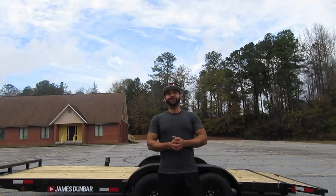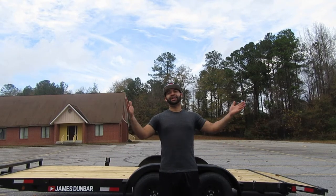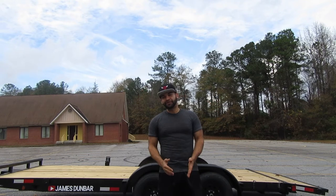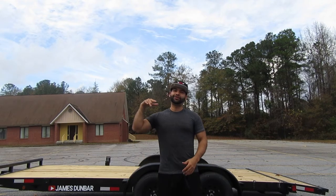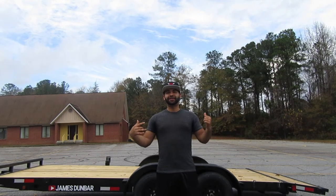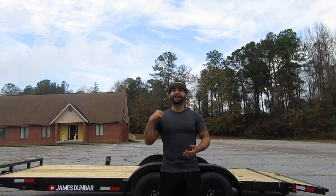I hope you guys enjoyed the video and seeing the trailer, because I definitely needed this. I finally had the opportunity to buy one, so when you have the opportunity, you've got to do it. You've got to follow your dreams and your goals. Don't let nobody tell you no — that's what I did. I got myself a trailer. It was expensive, but it doesn't matter because I wanted it and I got it.